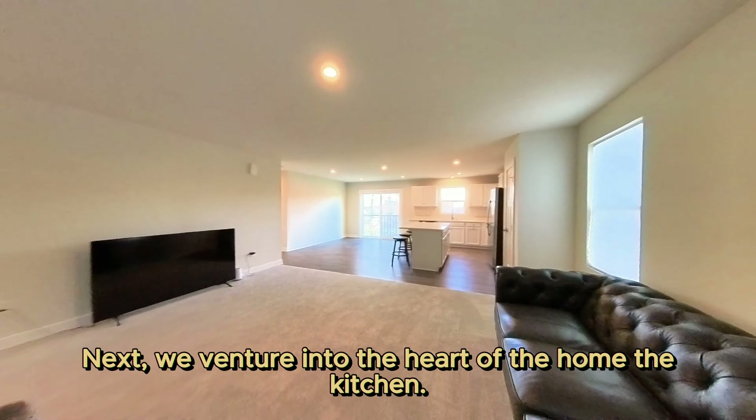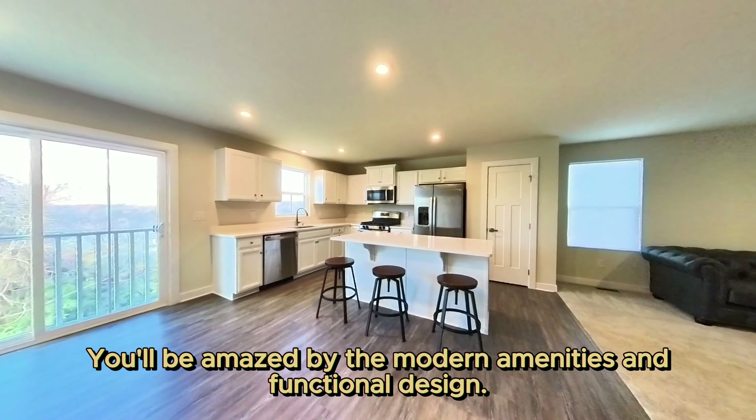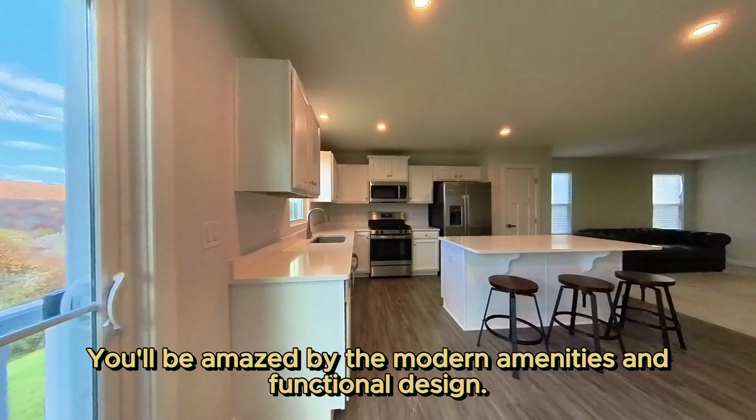Next, we venture into the heart of the home — the kitchen. You'll be amazed by the modern amenities and functional design.